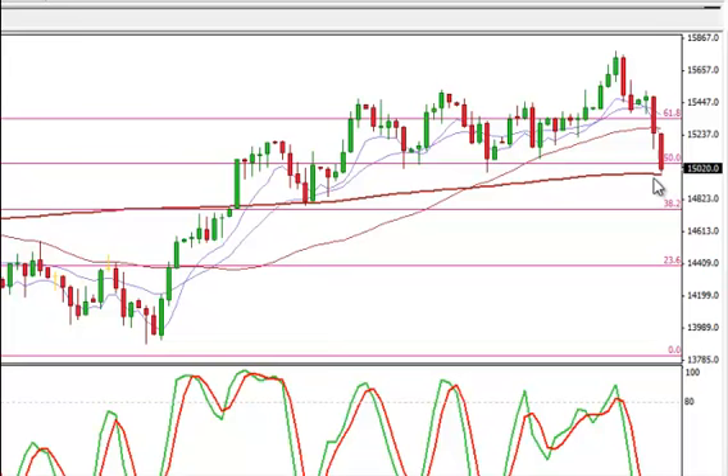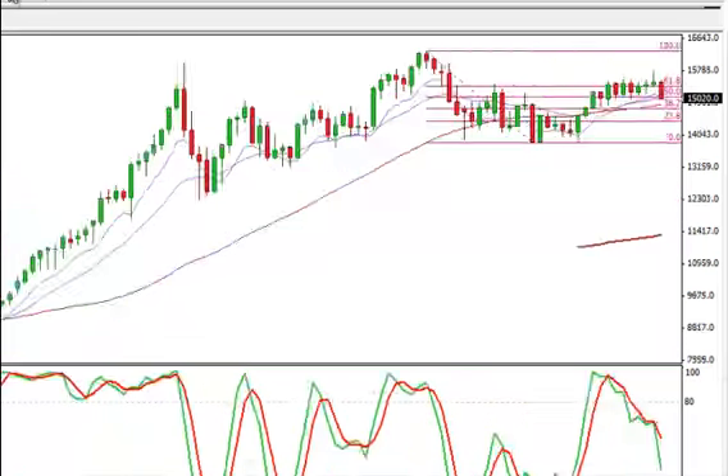If we do break this, the party is over for the longs. I feel that we're going to come down to this 38 Fib, which is going to be all the way down here at 1482. Here's the weekly chart for the Japanese yen — you can see down here we are at the 20.